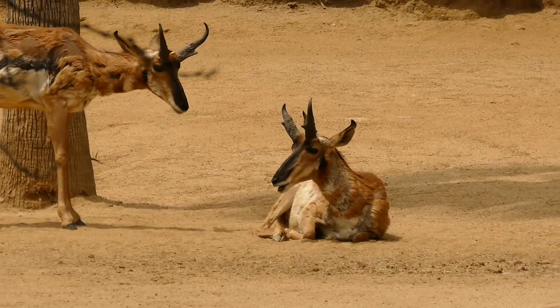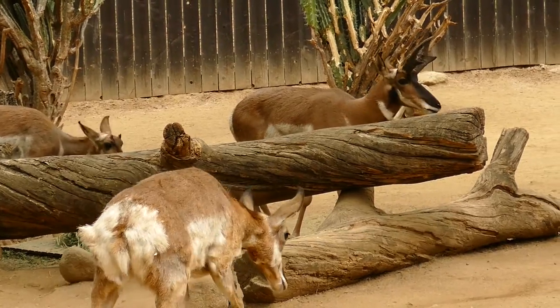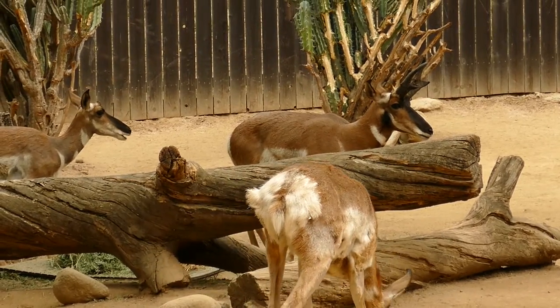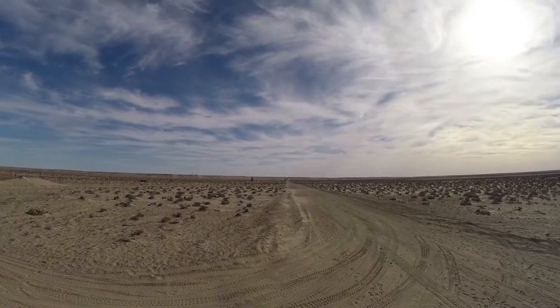They're a very unique species. They're basically a relic from the ice age. There used to be several different species of pronghorn — now there's only one species, and this is the last of this family. The peninsula pronghorn are highly adapted to a desert environment and are only located in the Vizcaíno Desert Preserve in Baja, a very harsh environment.